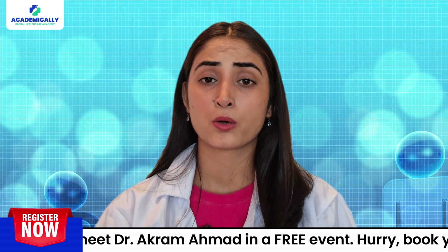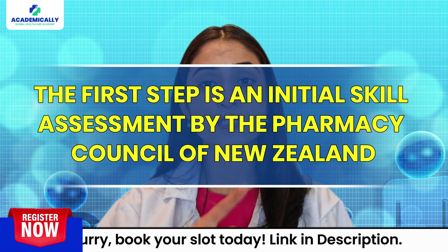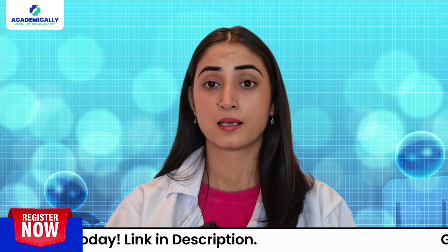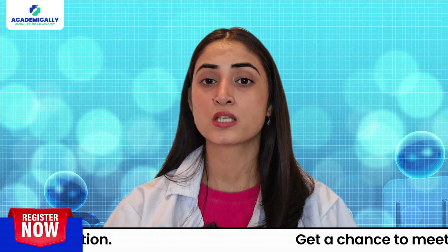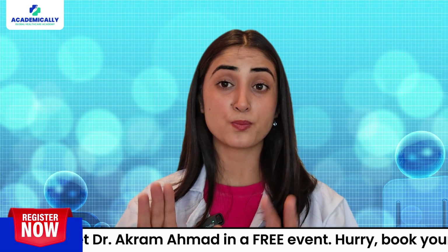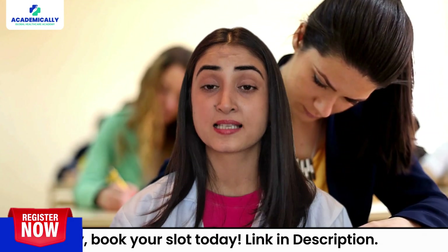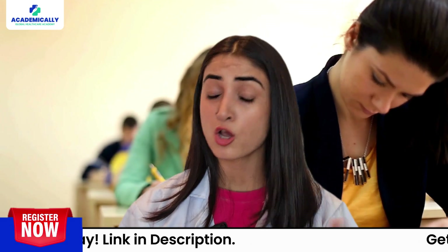The first step in the procedure is an initial assessment by the Pharmacy Council of New Zealand. They will review your records to see if you are eligible to sit for the OPERA exam. Once you pass this assessment, you are all set to take the OPERA exam.